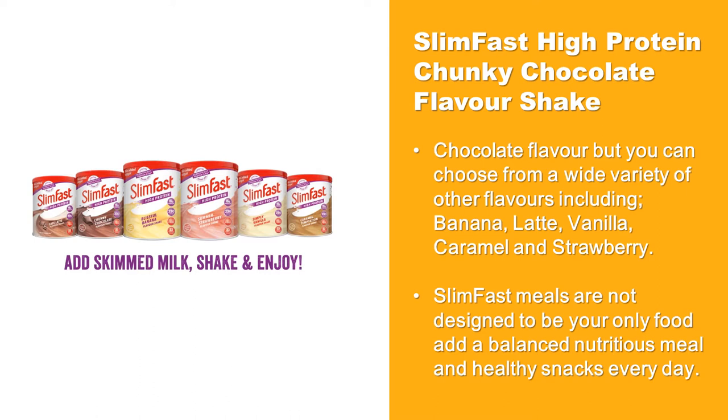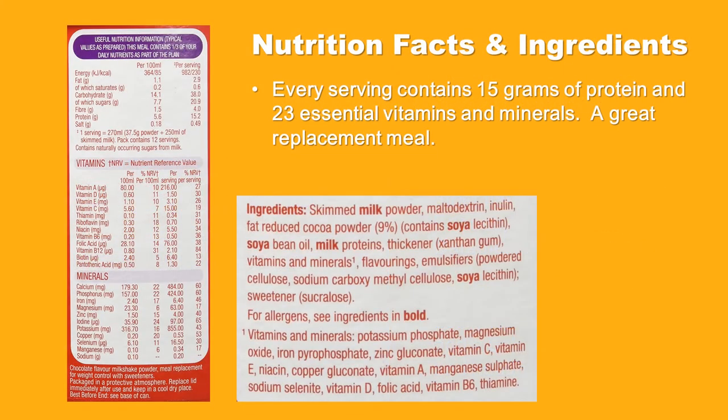Available flavors include banana, latte, vanilla, caramel, and strawberry. Slim Fast meals are not designed to be your only food — aim for a balanced nutritious meal and healthy snacks every day. Every serving contains 15 grams of protein and 23 essential vitamins and minerals, making it a great replacement meal.